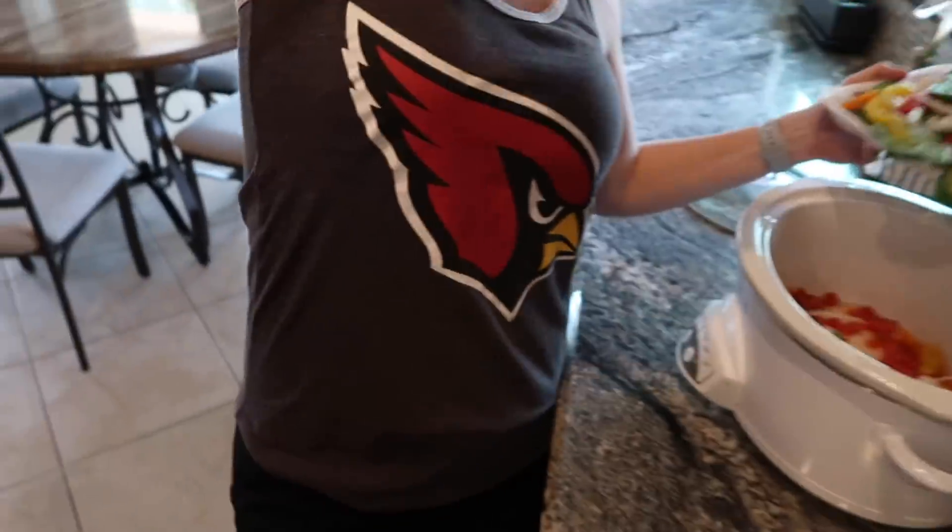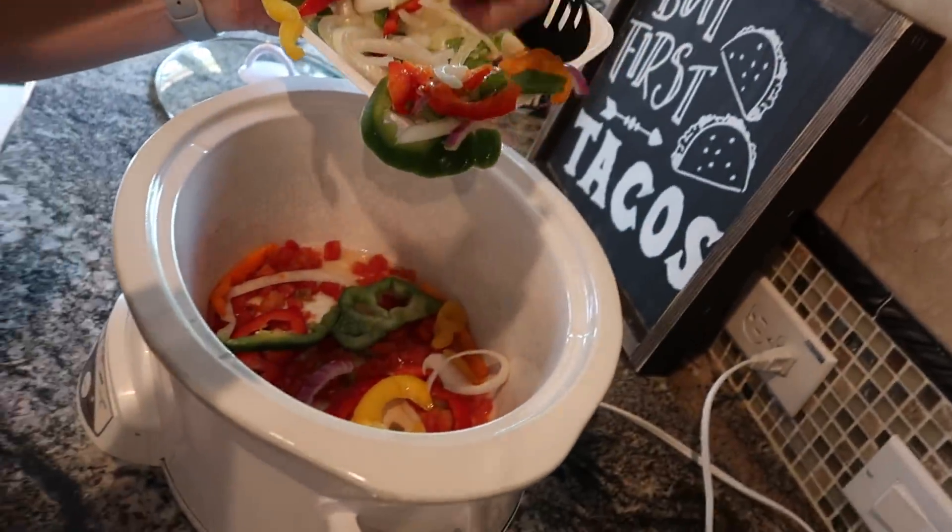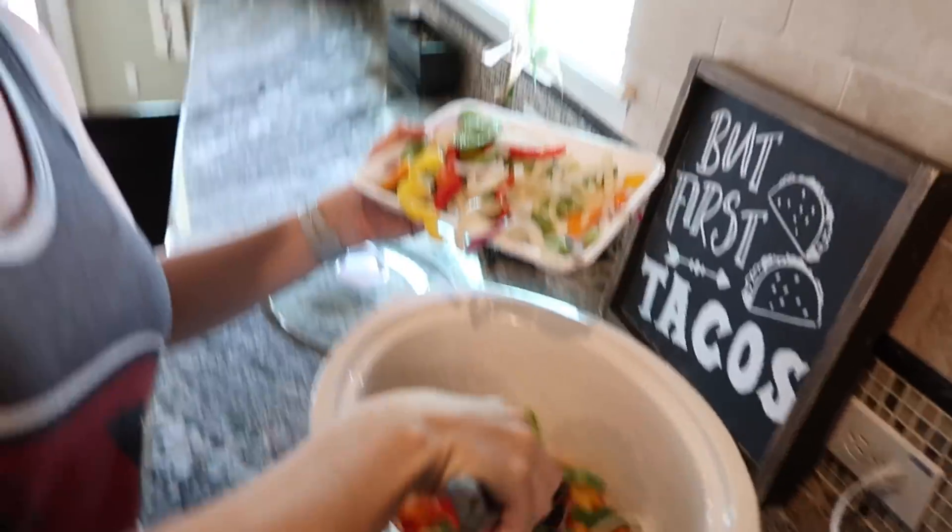Good morning, guys! Welcome back to the vlogs. It's Sunday and it's football Sunday. Tiffany's excited — Cardinals are on. And she's got the crock pot going, of course, as usual. What do we got in the crock pot today? Chicken fajitas! Love it.